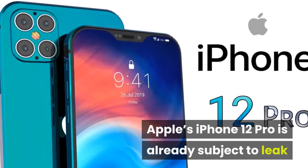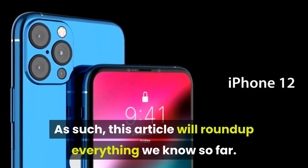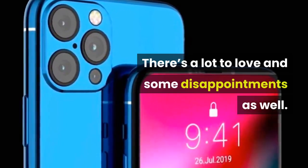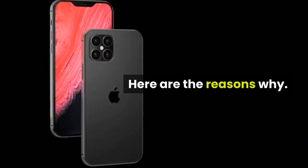Apple's iPhone 12 Pro is already subject to leak after leak. This article will round up everything we know so far. There's a lot to love and some disappointments as well, but overall Apple is heading for its most exciting iPhone upgrade in years. Here are the reasons why.